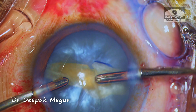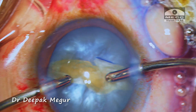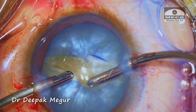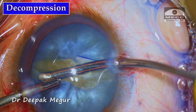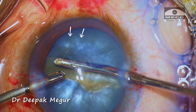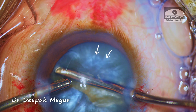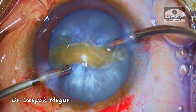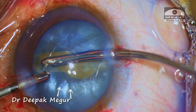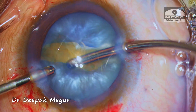Enough of the theory — let's get live into the action and implement these principles in practice. The first thing I need to do is enlarge the capsular opening, but before I do that I need to decompress the bag. We can see these areas of thickened swollen cortex. Carefully and slowly, the swollen cortex is gently aspirated from underneath the anterior capsular flaps.